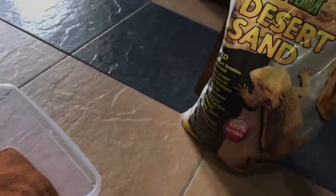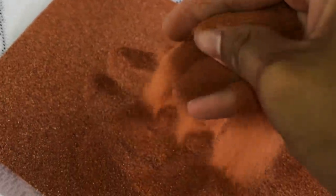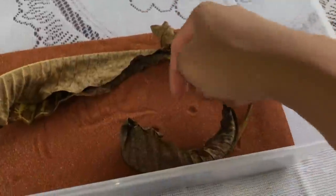The dried leaves will give it somewhere to hide and burrow. Let me bring the setup into the light so you can see how fine the sand is. Now I'll grab some dried leaves from my garden - I'm not sure what plant these are from but they're perfectly fine for scorpions. Checking to make sure there are no bugs inside - looks good. Just tossing them into the enclosure; it can hide anywhere it wants.